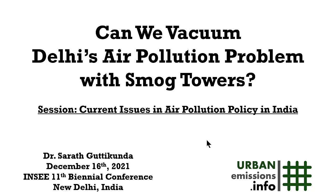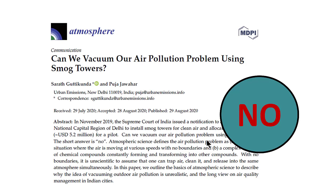Good morning, this is Sharad Gutikunda from Urban Emissions India. I am covering the topic: Can we vacuum Delhi's air pollution problem with smog towers? The short and immediate answer to this question is a big no. I am summarizing in this presentation some of the points highlighted in the paper with the same title.